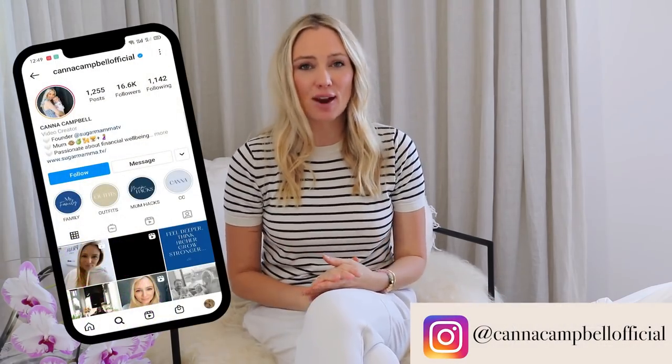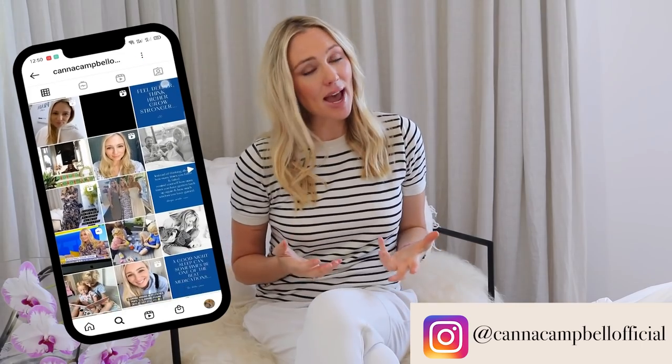Hi everyone, welcome back to Sugar Mama TV. I am financial planner Kanna Campbell. A very quick reminder to make sure you're following me on my normal everyday Instagram account at Kanna Campbell Official, because I'm creating so much more content there — capsule wardrobe reels, beauty videos, work-life balance hacks, motherhood, and of course minimalism.